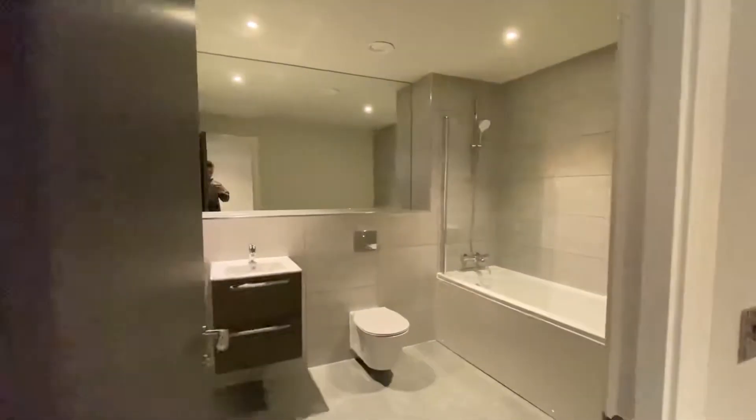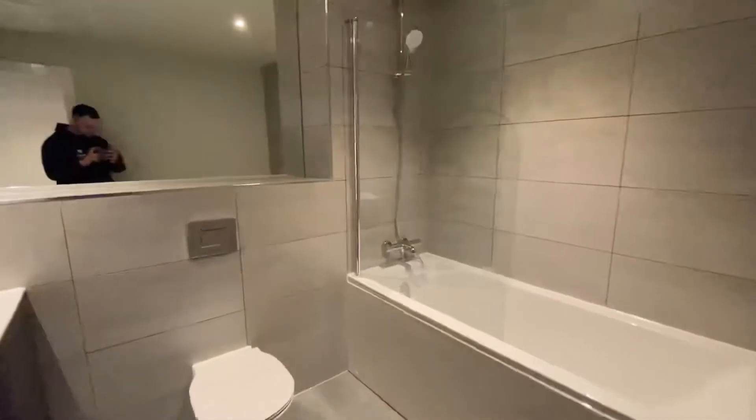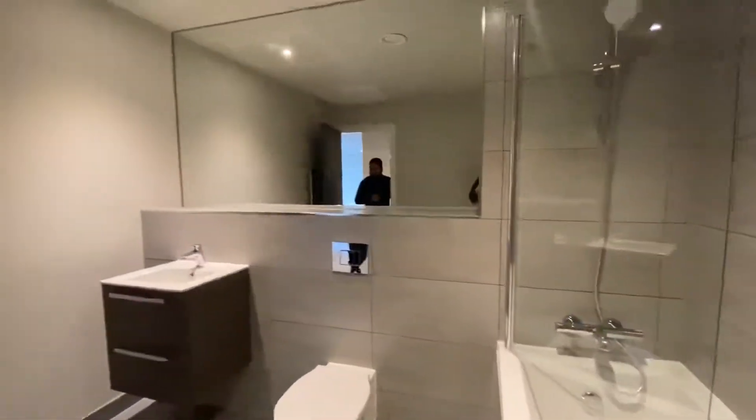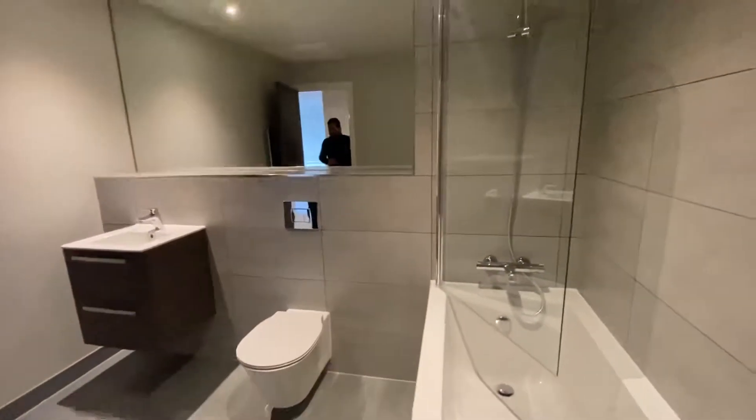You've got a shower with tub and WC. You've got a sink with storage, and you've also got a heated towel rail behind the door. There's a mirror as well, which goes halfway across, and you've got tiles throughout.